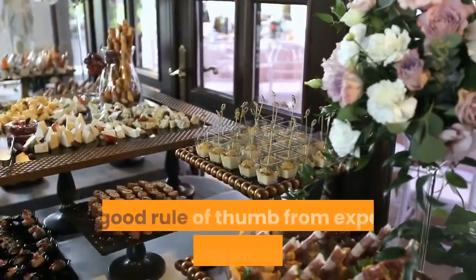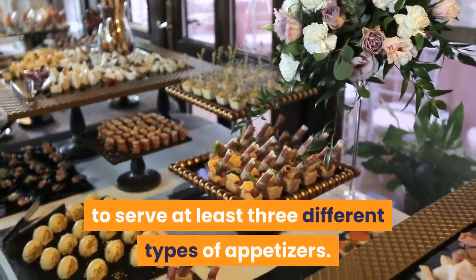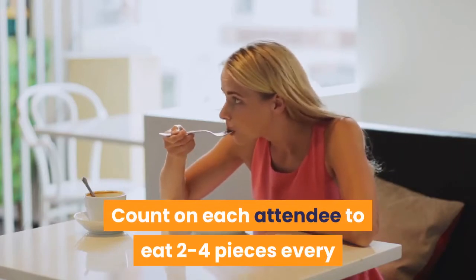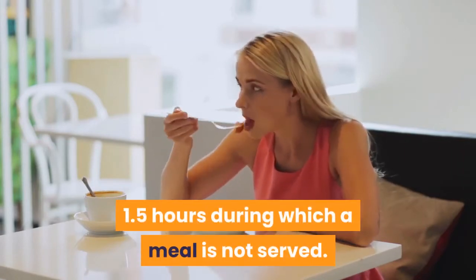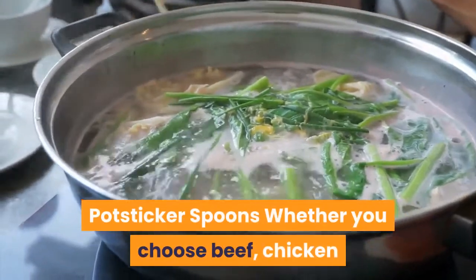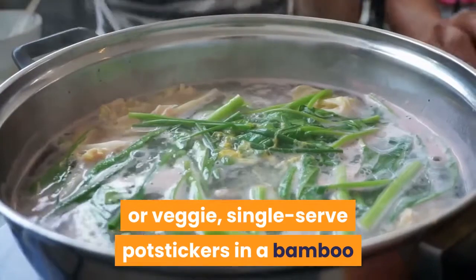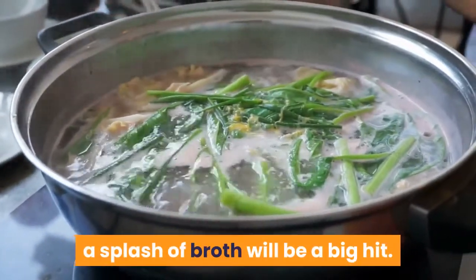Tradition: a good rule of thumb from expert wedding planners is to serve at least three different types of appetizers. Count on each attendee to eat two to four pieces every 1.5 hours during which a meal is not served. Explore 35 of our favorite budget-friendly wedding finger foods. 1. Potstickers Spoons: whether you choose beef, chicken or veggie, single-serve potstickers in a bamboo or plastic stiletto serving spoon with a splash of broth will be a big hit.